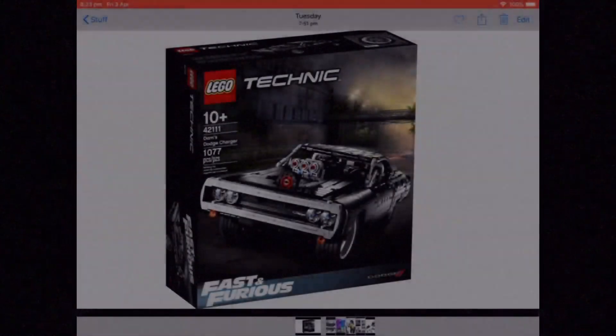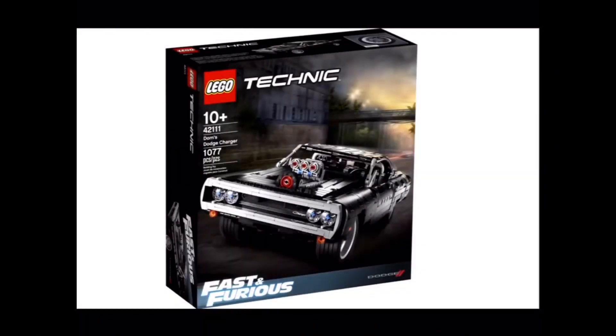So the first bit of LEGO news is that we are getting a Fast and Furious set for the new movie coming out early next year. They are postponing it because of the coronavirus and COVID-19. I'm not sure if they're postponing the set to come out when the movie releases, or just bringing the set out when the movie was originally going to release.